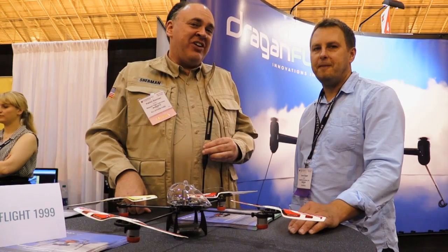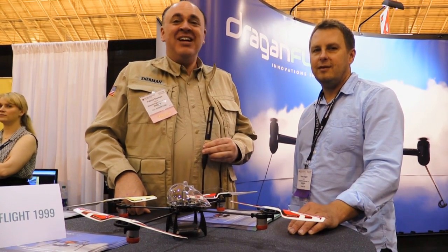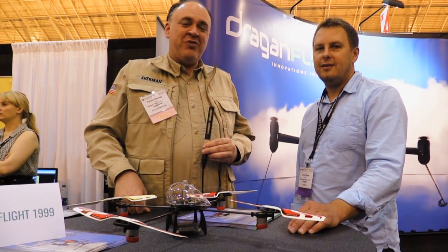Roswell Flight Test Crew here at AUVSI Exponential 2016. Click subscribe to keep up with our coverage from the show. I'm here speaking with Zenon Dragon of Dragonfly. How you doing Zenon? Great, how are you doing Patrick?